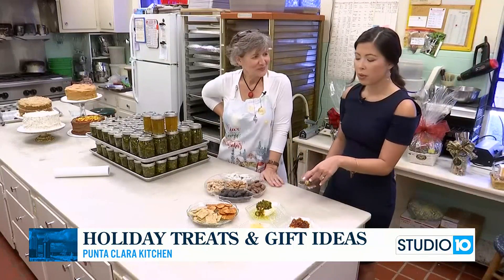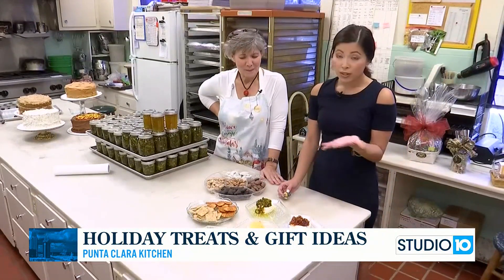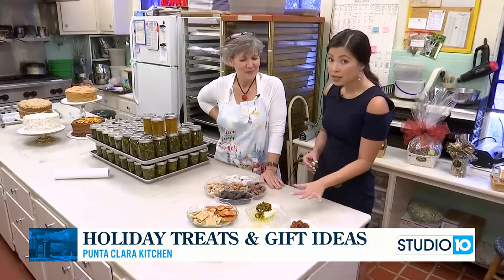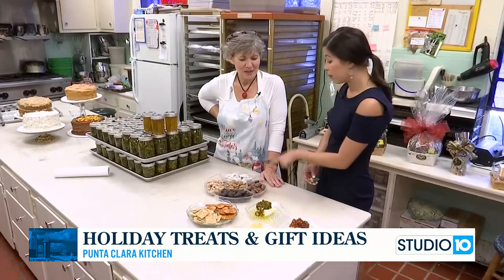Delicious. And it pairs so well with the cream cheese too. Of course, all of us have holiday parties coming up, whether it's with friends, family, coworkers, whatever — this is perfect if you want to bring an appetizer.